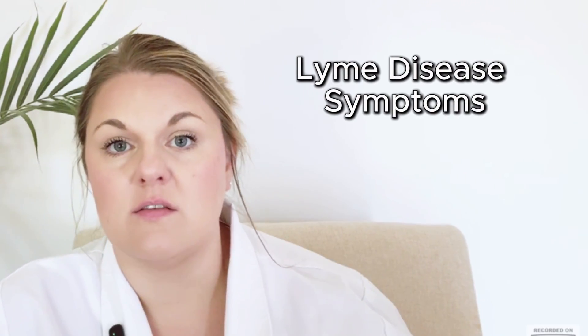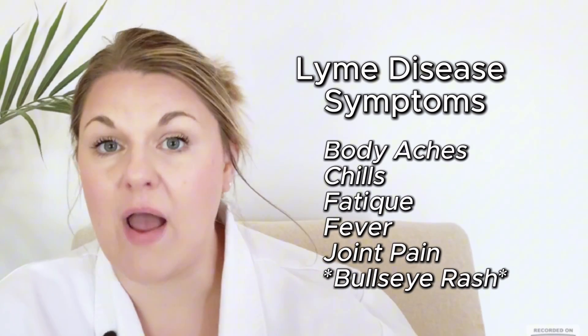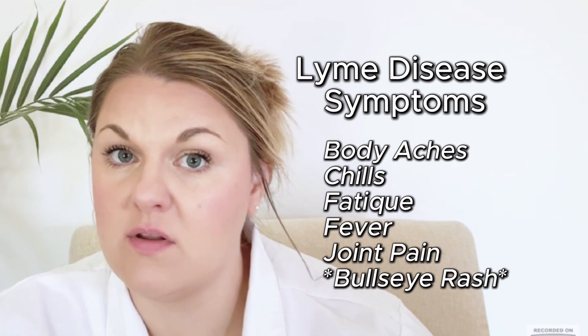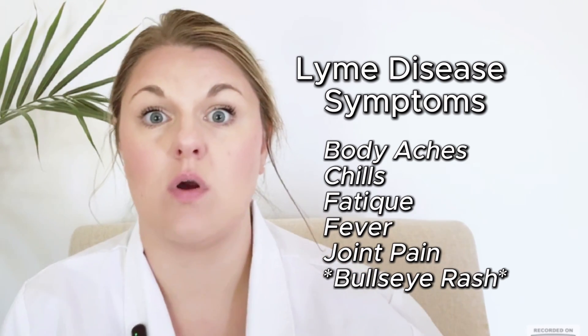As mentioned, Lyme disease is more common in New England but we still keep it on our radar. Symptoms include body aches, chills, fatigue, fever, and joint pain. Rashes are very common in tick-borne illnesses and are one of the hallmark signs we look for depending on which tick is of concern.